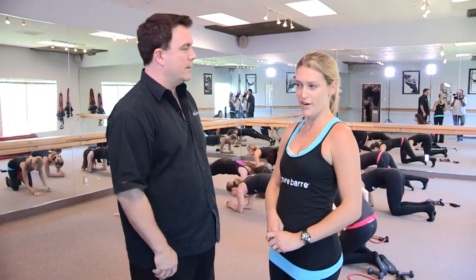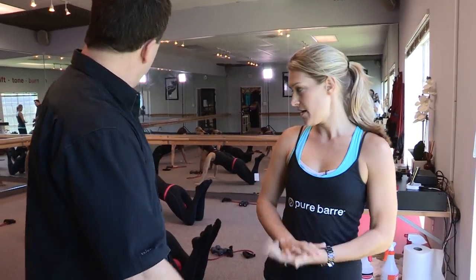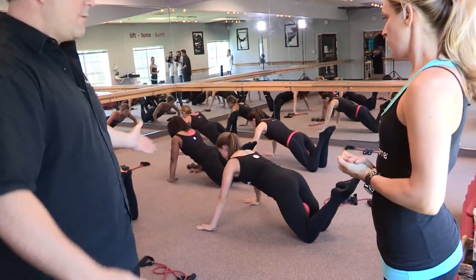So this is fitness for anybody? Fitness for anyone, at any level. Well great, I can't wait to get started. So you have some of your students here. Yes, over here working out. What are they doing over here?